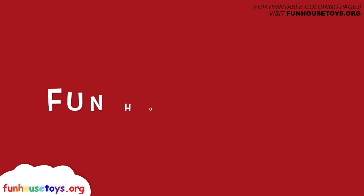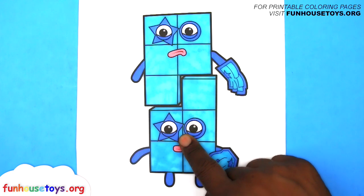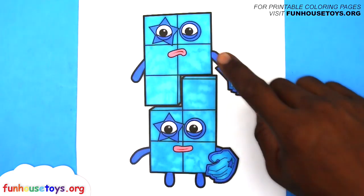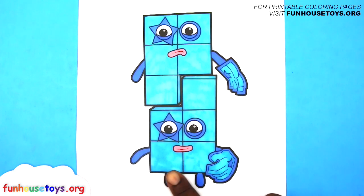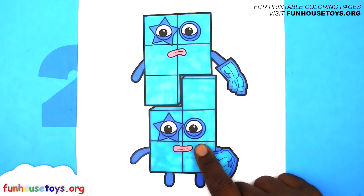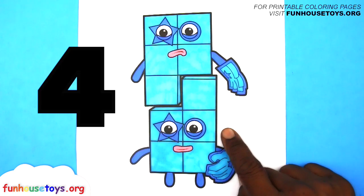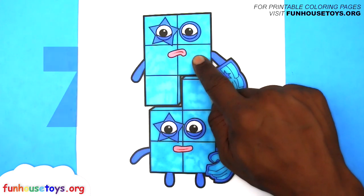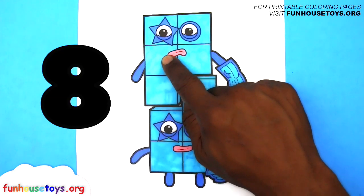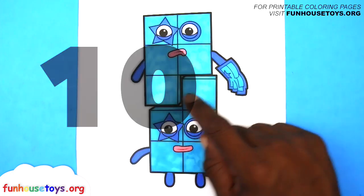Fun House Toys Number Blocks Five. One, Two, Three, Four, Five, Six, Seven, Eight, Nine, Ten.